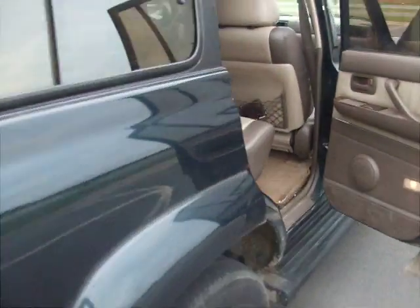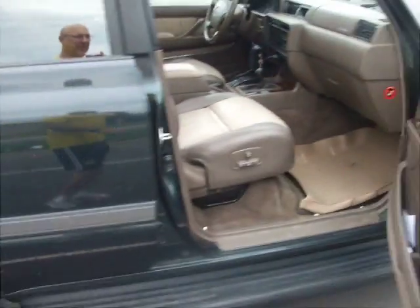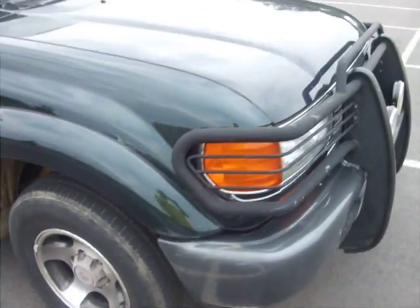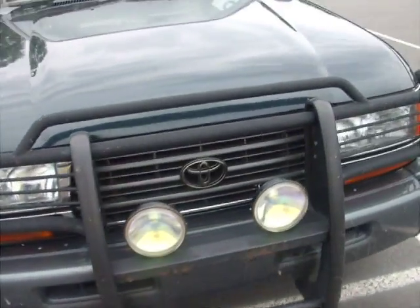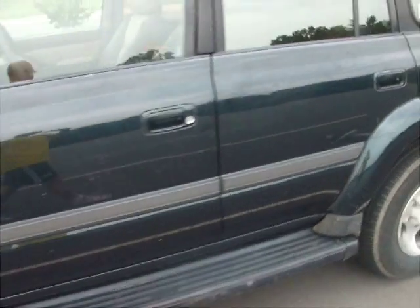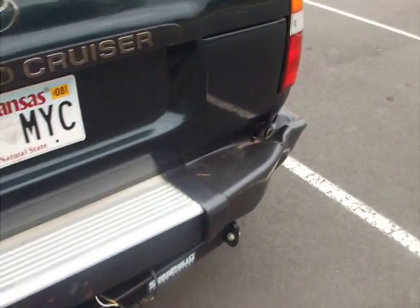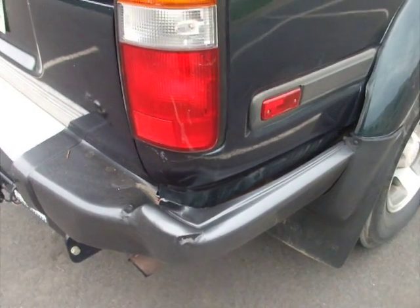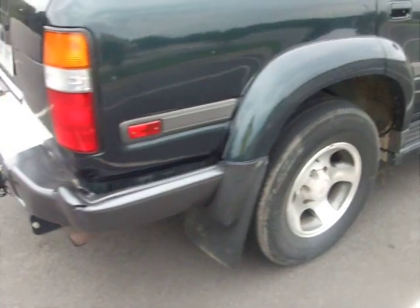Again, 1997 Toyota Land Cruiser, 146,000 miles, sunroof. It has been in a minor accident — you can see the damage on the back bumper right here. Overall this would be a great vehicle, you'd love it. Thank you.